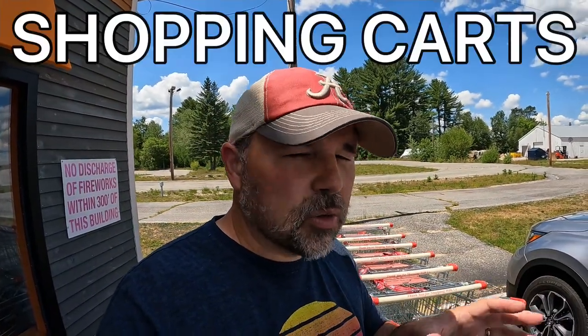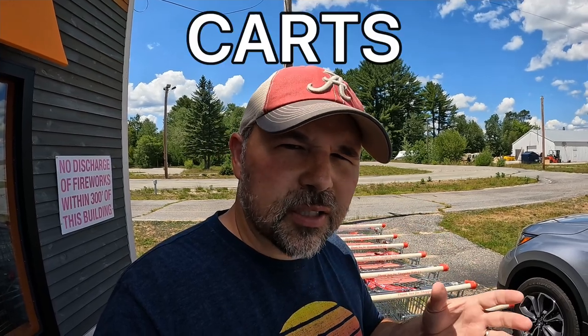Do you know what these things are called? They're called shopping carts, or just carts. This store is so big, the fireworks are so big, that you might actually need a shopping cart to take them all to your car.